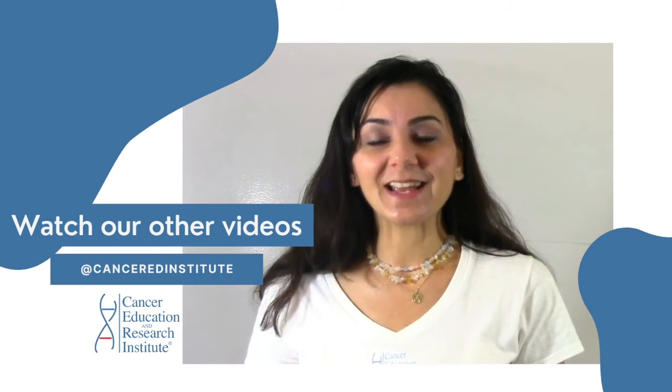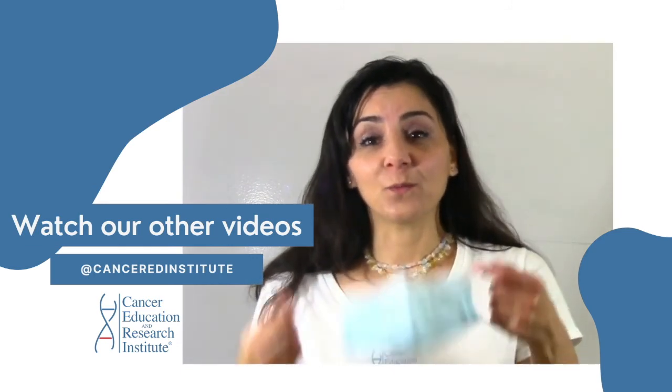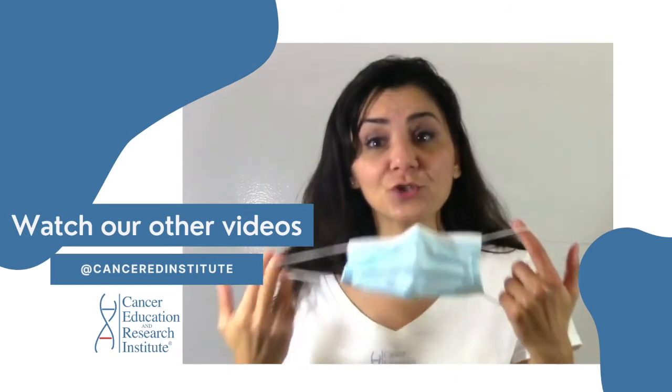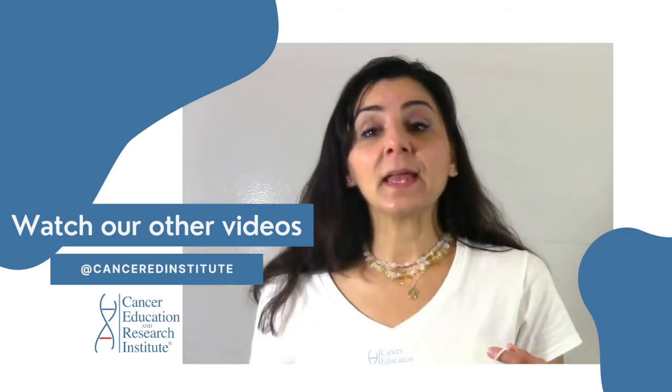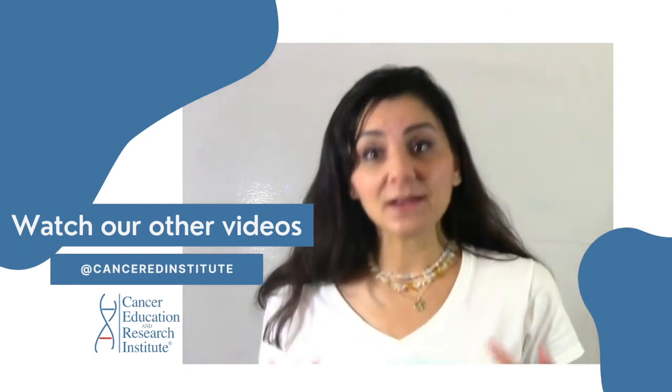Thanks so much for watching. I will see you in the next episode. Take care. Wear your mask — a surgical mask. And also use social distancing. If you can, more than six feet. Thanks for watching.